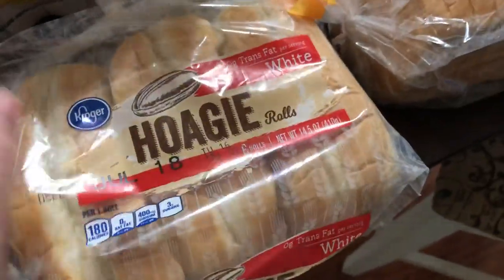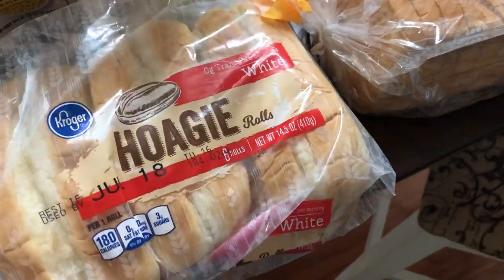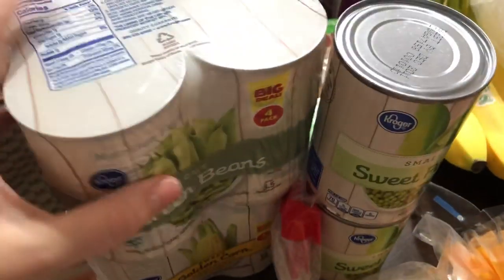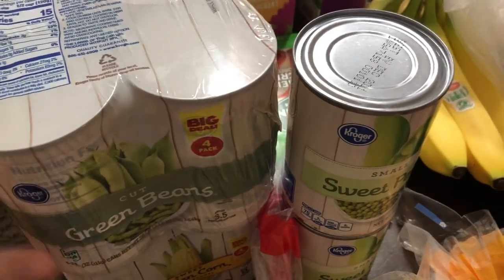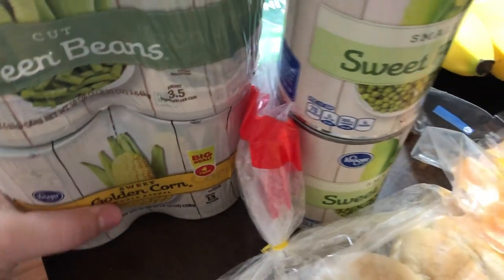Got a little smush there. I grabbed some hoagie rolls for us to make sub sandwiches. I believe these are $1.99. I grabbed two cans of small sweet peas, a four-pack of cut green beans, and a four-pack of golden sweet corn, which is $1.99.